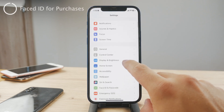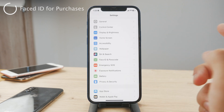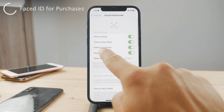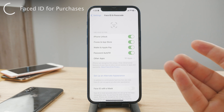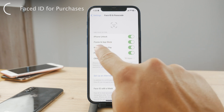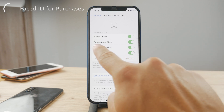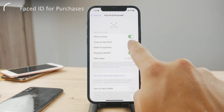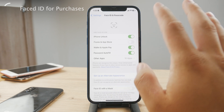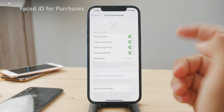Another thing to try is to go back to Settings and turn off Face ID and Passcode specifically for iTunes and the App Store. Perhaps you want to confirm purchases using a different method. Go to Settings, then Face ID and Passcode, type in your passcode, and under iTunes and App Store you can disable it. That means you will no longer need Face ID authentication there, though I personally like to keep it turned on.